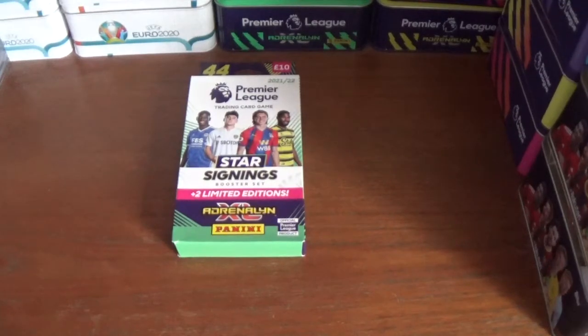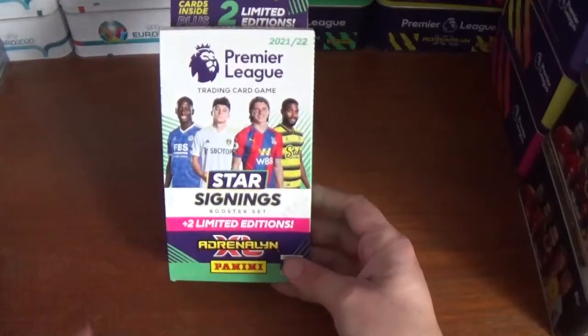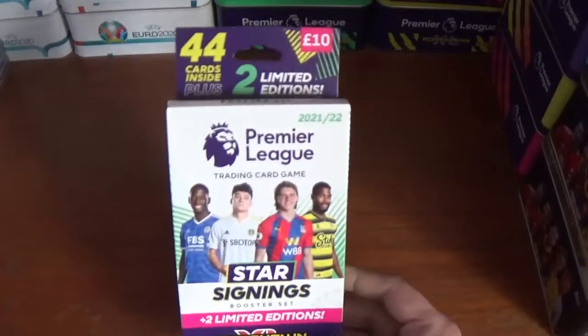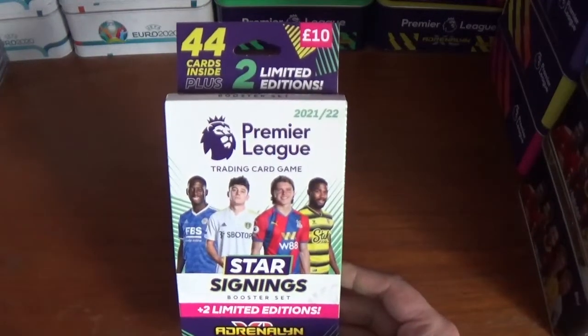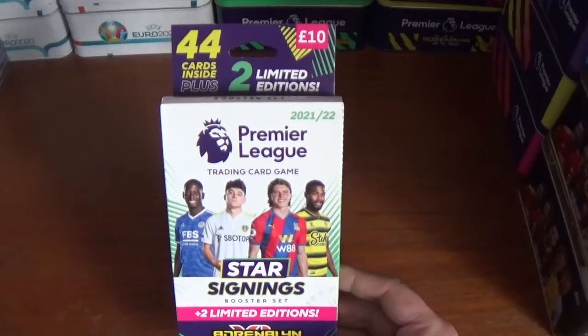Hello everyone, welcome to All Things Football and welcome to today's opening and review of the Star Signings Booster Set for the Panini Adrenaline XL Premier League 2021-22 Official Trading Card Collection.